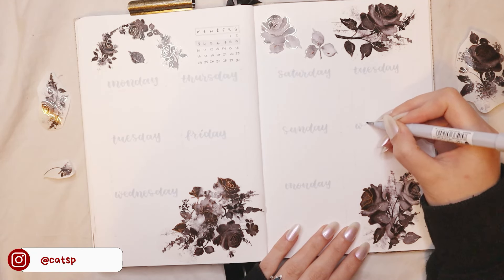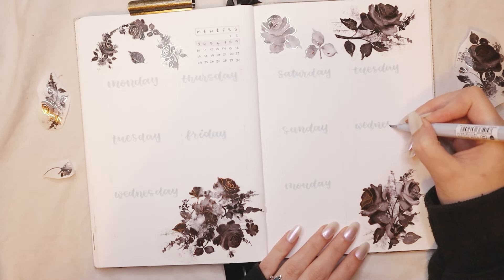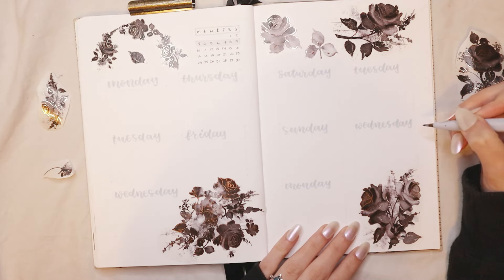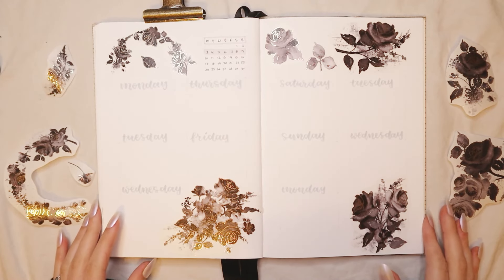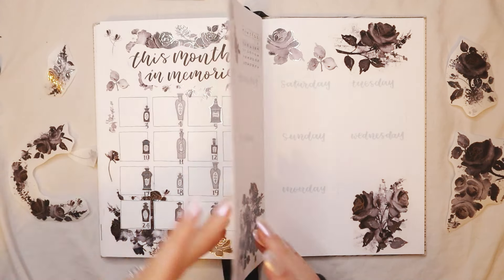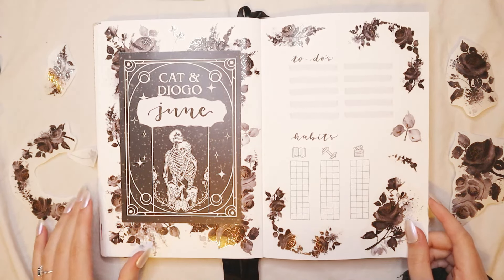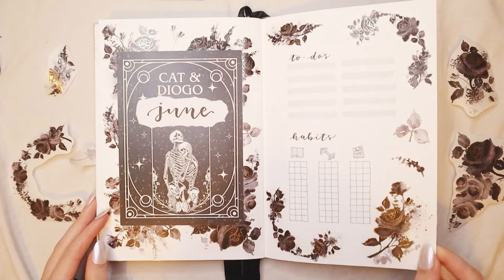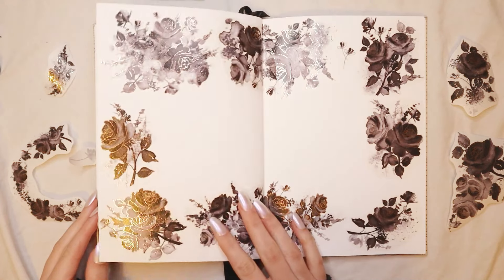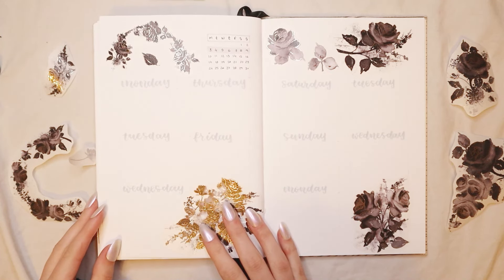I hope you enjoyed my wedding-themed bullet journal setup for June. I know this is not everyone's cup of tea — it's maybe too dark, too gothic, too plain — but this is the theme of my wedding and I'm really excited for it. If you enjoyed this video, don't forget to subscribe and like, and comment a goth or black emoji if you watched until this point. Don't forget to check out the June stationery grab bag Aqua Love on my shop at catsplanner.com. I'll see you in my next video — bye!